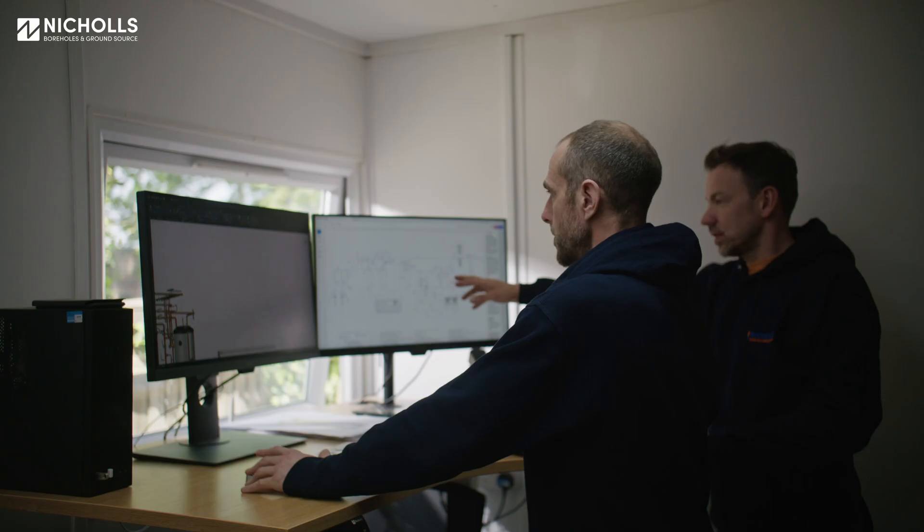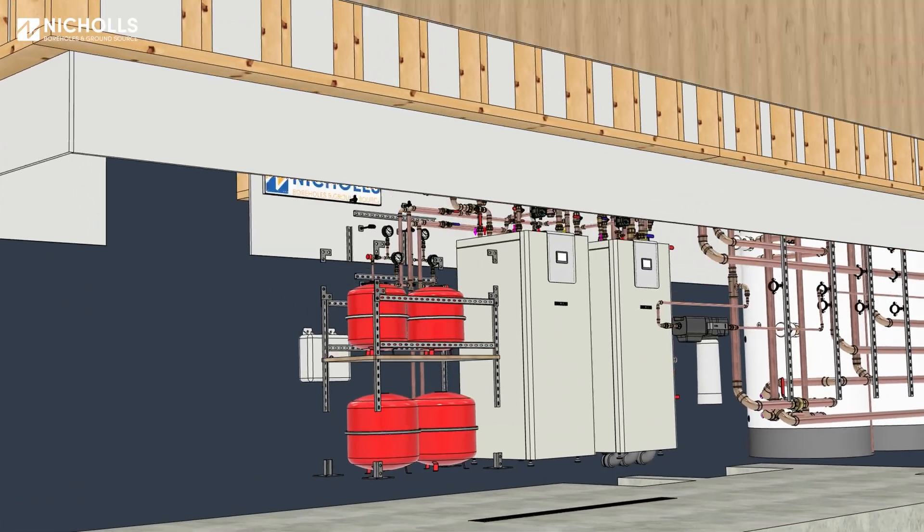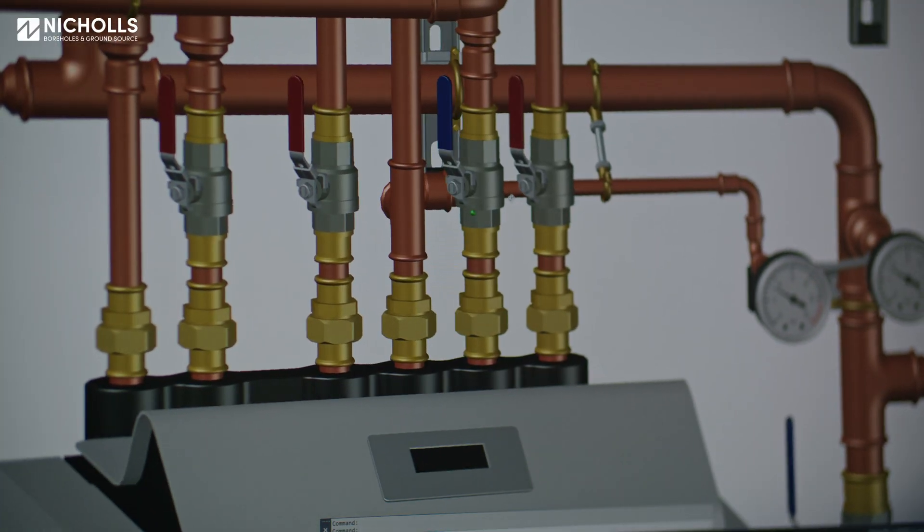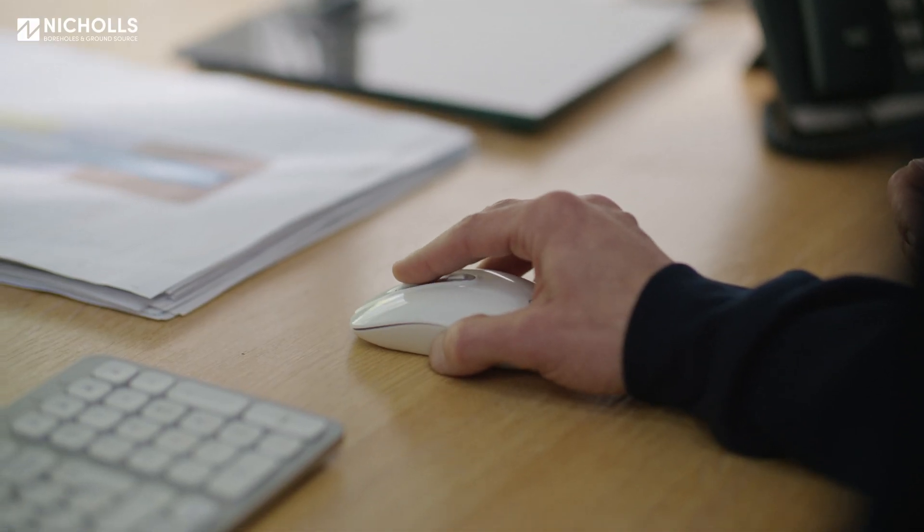The second phase is, once we've looked at the depth, we then undertake the design. We're able to supply a cost to the client, and when they want to go ahead we'll do a site visit and organise the job correctly so that we send all the right equipment for the right geology.